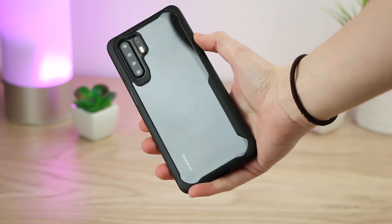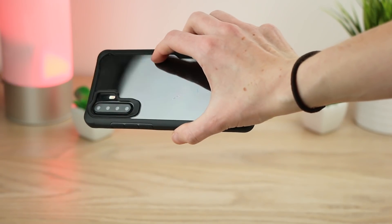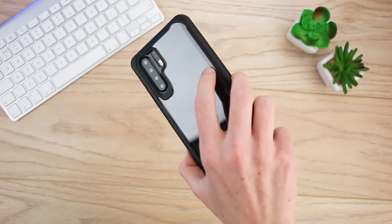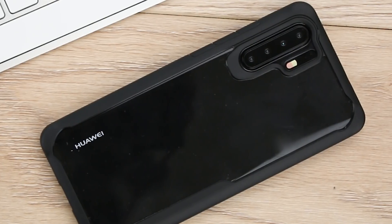Once this was on for a little while, I forgot it was there. It doesn't take anything away from the feel of the phone and you can go about your day with peace of mind that your phone is always protected. Certainly one to consider, this offers fantastic protection and the clear back is a bonus in my opinion. It's great to see a case that lets the stunning design peek through while also providing rugged protection.